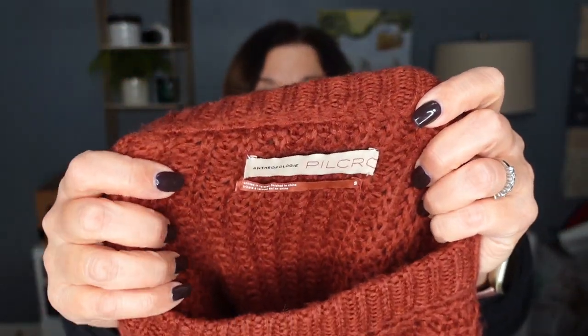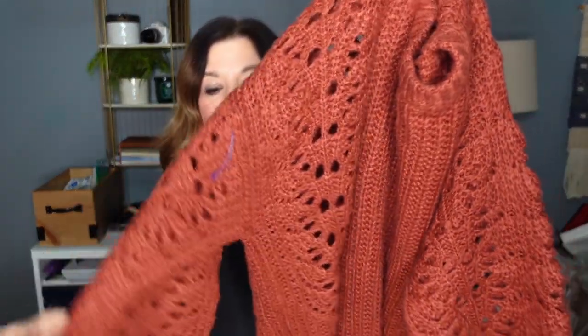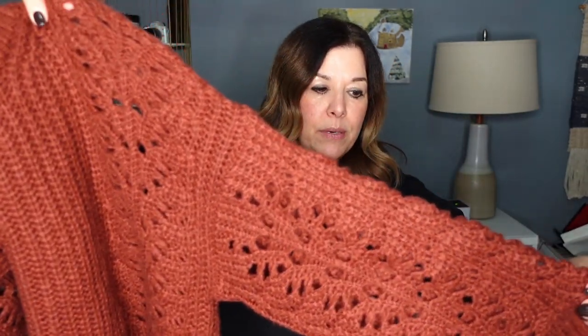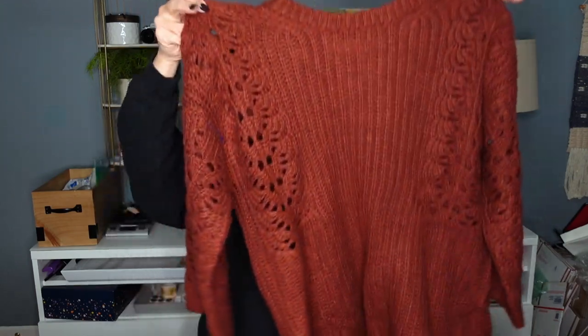I don't know if I showed this in the Thrift With Me portion — it's an Anthropologie sweater, it's Pilcro. I just loved the look of it. It's a size small, just a nice open knit in this rust color. I like the sleeves on this too — kind of like a three quarter length sleeve. You could layer this up with something underneath. I thought it was just really pretty.